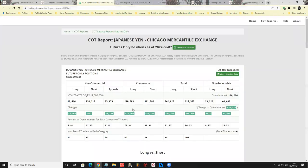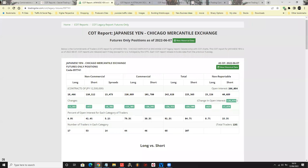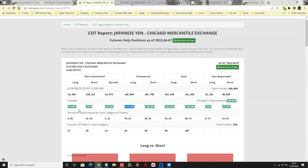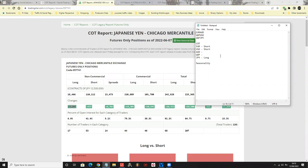Now for JPY, what we can see is they're adding positions to both the long and the short side simultaneously — this is very tricky. I'm putting a star on it because the market could go long and also go short throughout the entire week, so we have to be very careful. But ultimately it is pointing long — there are more positions in long compared to short, and non-commercials also have positions in long. So JPY is going long, but I've starred it.